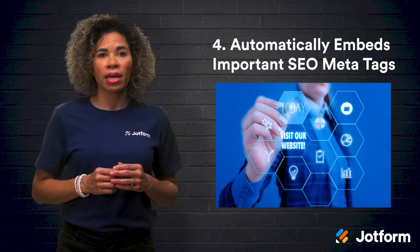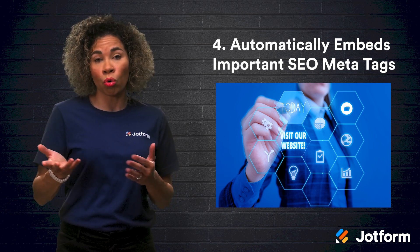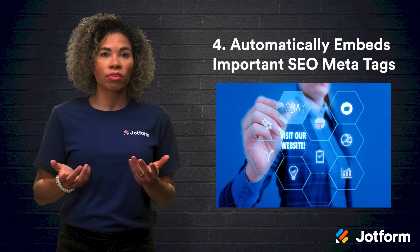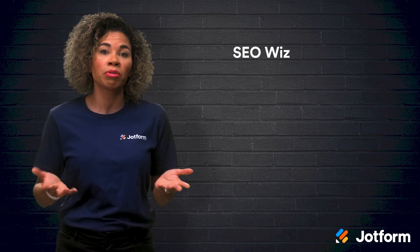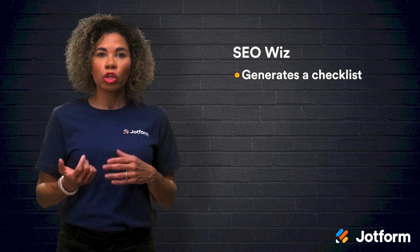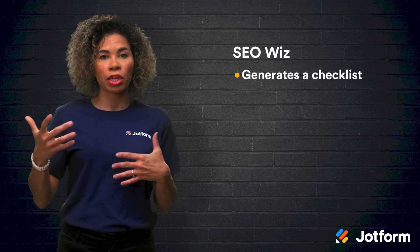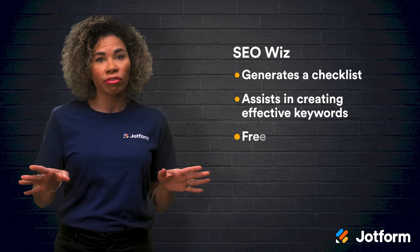Four, Wix automatically embeds important SEO meta tags. All Wix websites come with meta tags built in and some are even updated automatically according to your content. For instance, a meta title is instantly created based off of your site's name. Some tags are customizable and can easily be accessed through the SEO panel within the Wix editor. If you're looking for a great solution for optimizing your site's search engine ranking, try Wix's SEO Wiz feature. Simply answer a few questions and the SEO Wiz will generate a checklist showing you what you're already doing well and what you can improve upon. It also assists you in creating effective keywords, and best of all, this feature is entirely free for Wix website owners.